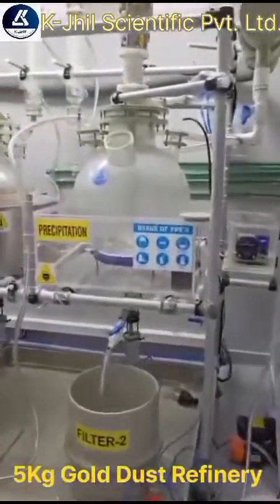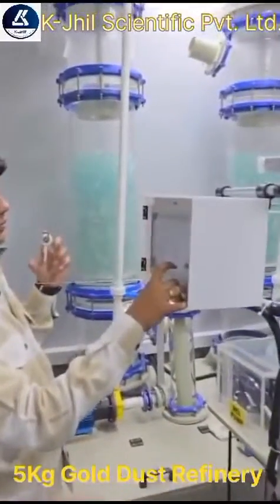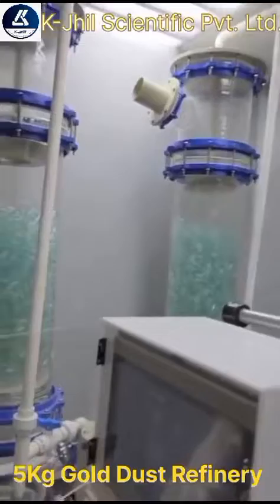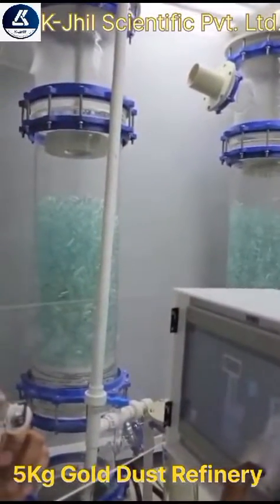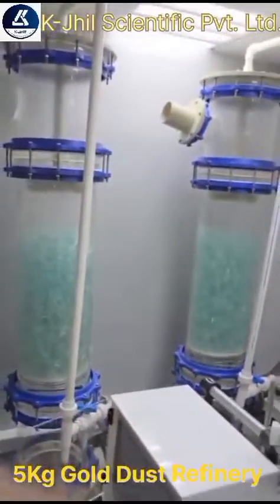Hello everyone, welcome to KGL Scientific Private Limited. This is a 5 kg fully automatic gold dust refining machine with touch screen technology. This machine can operate through an HMI panel from batch start till the batch end.